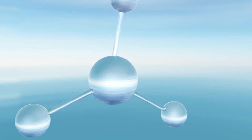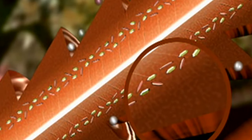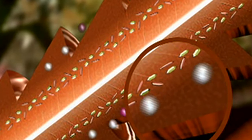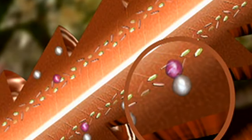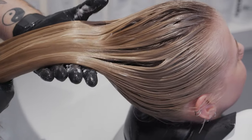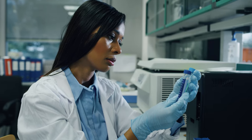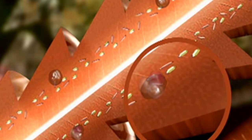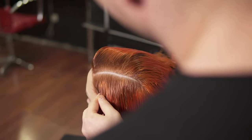Ammonia stands out as the crucial ingredient in hair dye. It's responsible for opening up the hair cuticle — essentially the outer layer of the hair — which allows the dye's color molecules to penetrate deeply into the hair shaft. Without ammonia, the color and other important chemicals in the dye wouldn't be able to get inside the hair properly. Alcohol, on the other hand, plays a significant role in the absorption process. It helps the hair soak up more dye, resulting in a richer and even color. Think of it as helping the dye spread evenly across your hair strands.